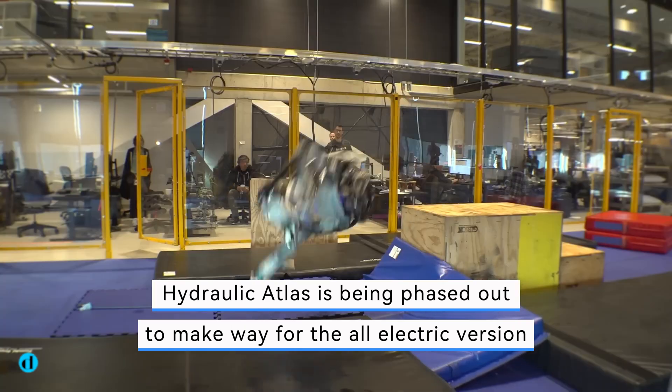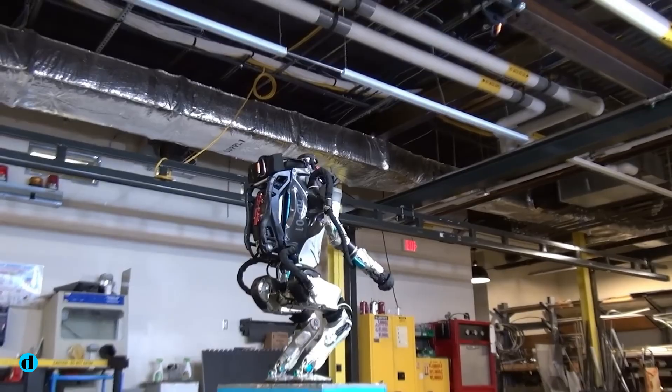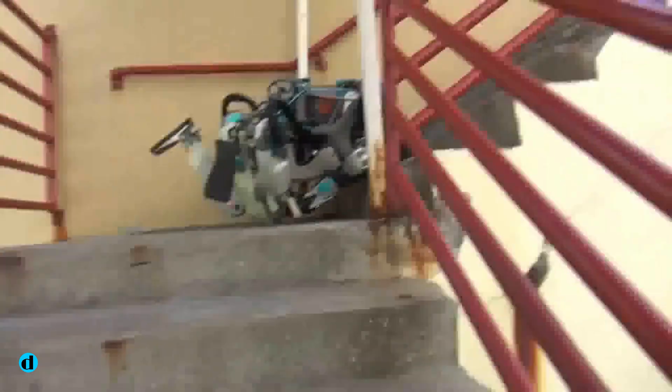Hydraulic Atlas is being phased out to make way for the all-electric version. The company produced a last goodbye video for the hydraulic model on its YouTube channel, detailing the project's history.